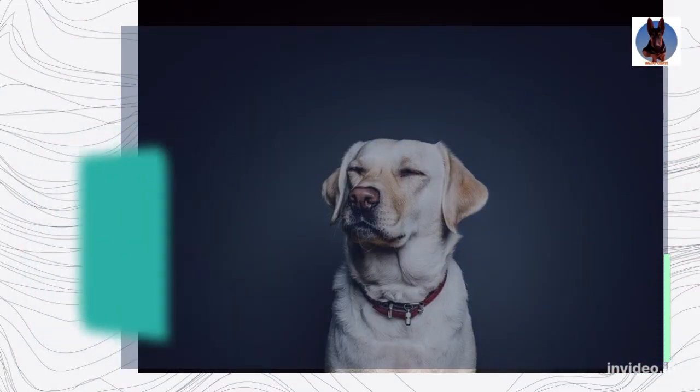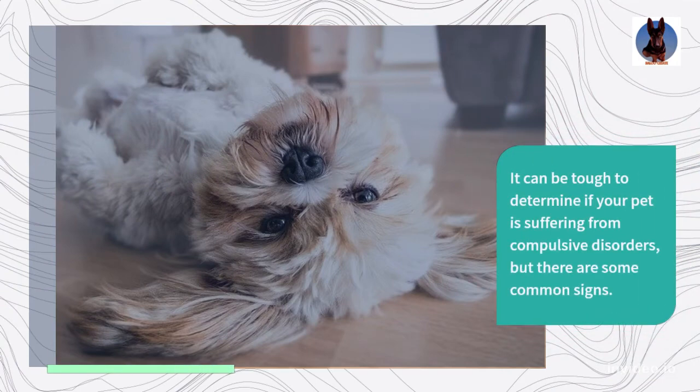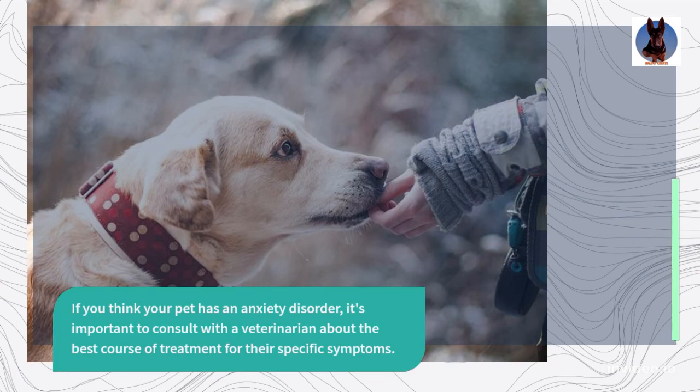Pets can benefit from human company and interaction just as much as humans do, so try not to leave your animal alone too often. It can be tough to determine if your pet is suffering from compulsive disorders, but there are some common signs. For example, your animal may show withdrawal behaviors when you take them for a walk or try to pet them. If you think your pet has an anxiety disorder, it's important to consult with a veterinarian about the best course of treatment for their specific symptoms.